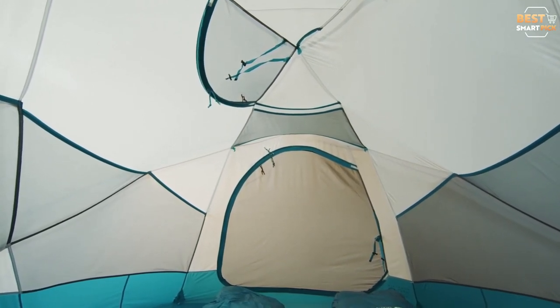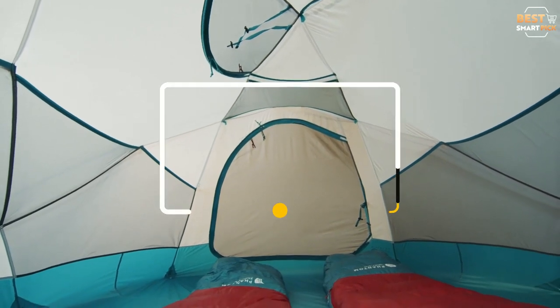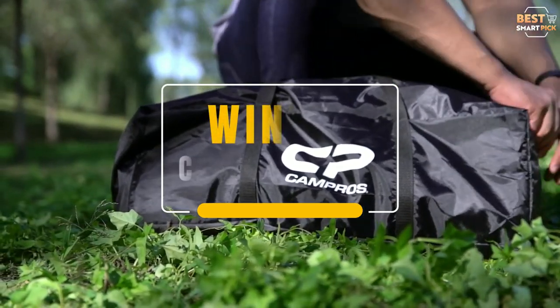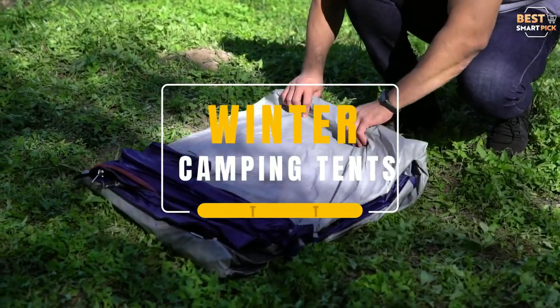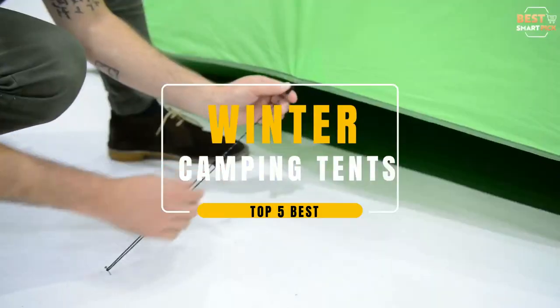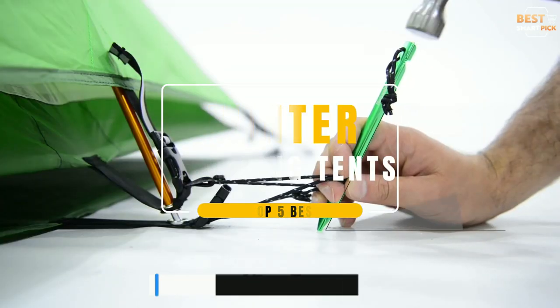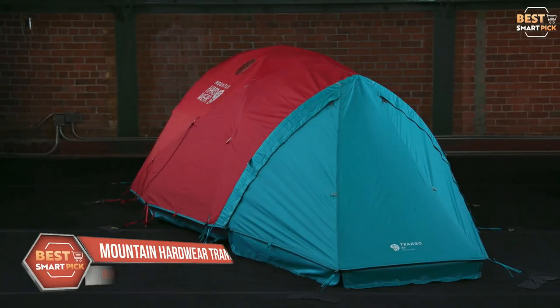Hello everyone! Welcome to Best Smart Pick Channel. Camping isn't just a summer activity. If you're one of those genuinely dedicated campers, low temperatures probably won't put a stop to your outdoor adventures. In today's video, we will break down the top 5 best winter camping tents in the market this year, based on online reviews, product quality, and price. For more information on the products, I have included links in the description down below. So let's get started!